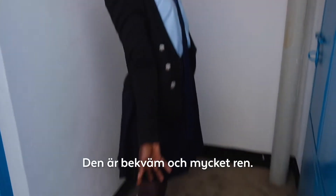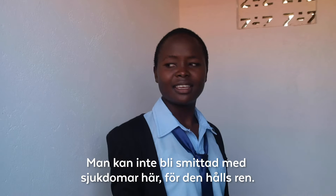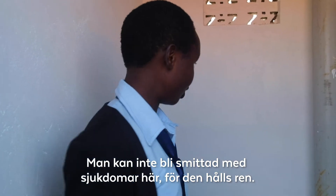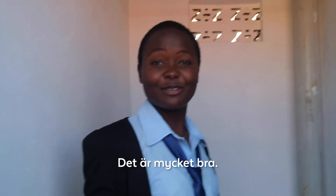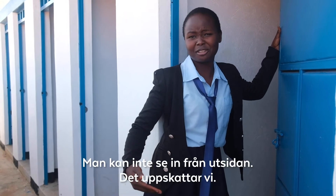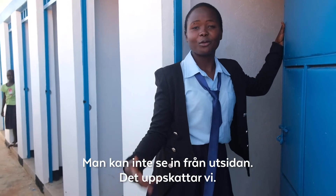This is one of the latrines. It is nice and very clean for use. I think it cannot affect one's health since it is washed. Everything is very nice, we like it. It is not exposing one's body parts, and we really appreciate it.